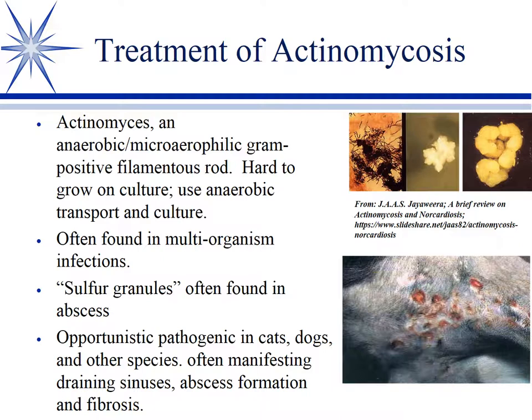Often it's found in multi-organism infections, but is prone to form abscesses with draining tracks — you can see photos over here on the right. These abscesses often have what are called sulfur granules. Obviously they're not real sulfur; they're macro colonies of actinomyces. And if you crush one of these on a slide and gram stain it, you see the gram-positive filamentous rods shown in the photo there.